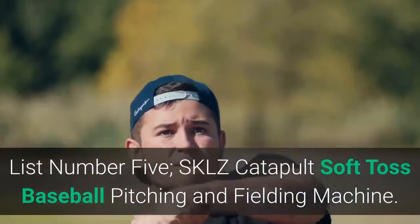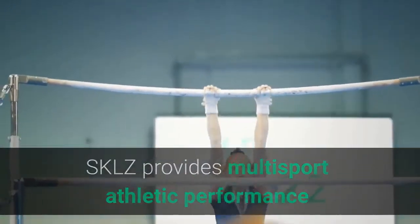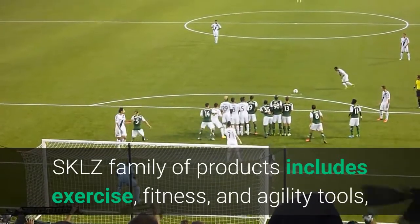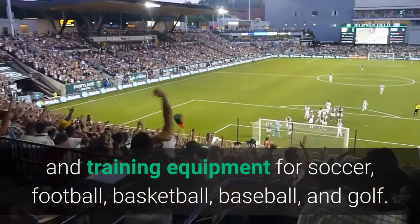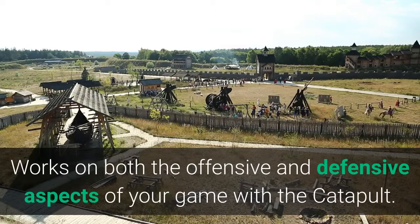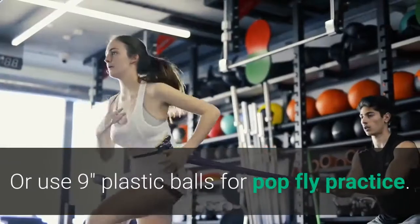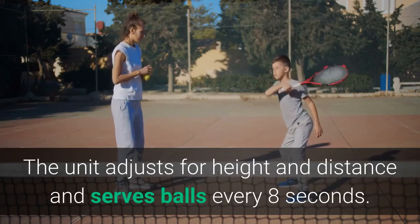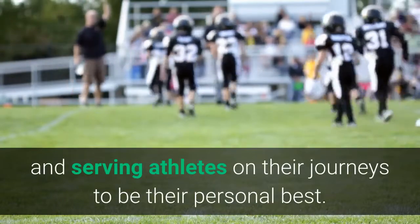List number 5: Skills Catapult Soft Toss Baseball Pitching and Fielding Machine. Skills provides multi-sport athletic performance and skill development products for use at home and training environments. Works on both the offensive and defensive aspects of your game with the catapult. Use regulation baseballs for soft toss or to practice footwork and glove-to-hand transfer. Or use 9-inch plastic balls for pop-fly practice. The unit adjusts for height and distance and serves balls every 8 seconds.